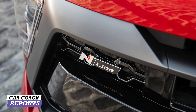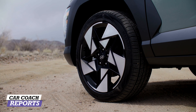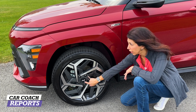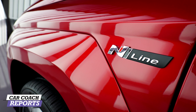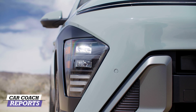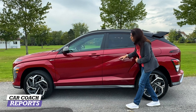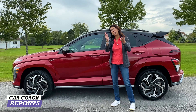Welcome back to the channel, I'm Lauren Fix and this is the 2024 Hyundai Kona. This is the N-Line, the first of the vehicles coming out, as well as the Limited. You're going to see the rest of the vehicles as well as the electric EV coming out very soon. I wanted to show you this vehicle because there is a lot that is new — besides the vehicle looking completely different both inside and out, there's more storage, another engine option, and an electric option.